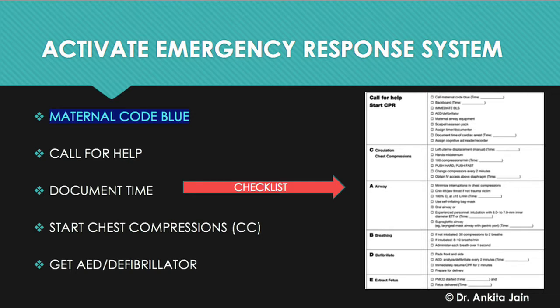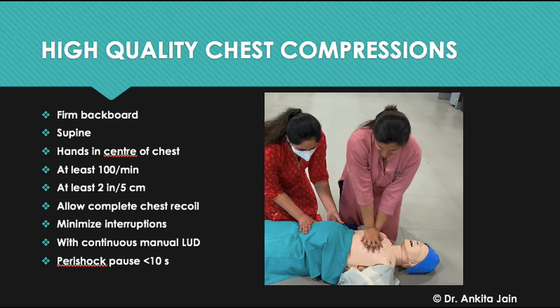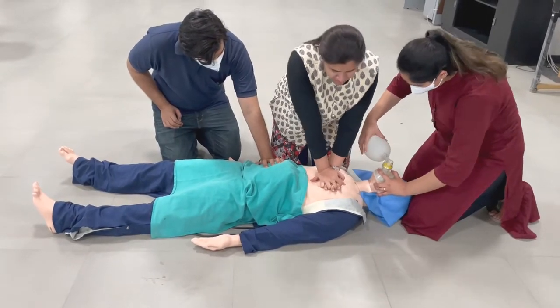Chest compressions are started and a defibrillator or AED is arranged. High-quality chest compressions require the patient to be on a firm backboard in supine position, hands in the center of the chest. Push hard and fast at 100 beats per minute with a depth of at least 2 inches or 5 centimeters, allow complete chest recoil, minimize interruptions, and perform with continuous left uterine displacement.